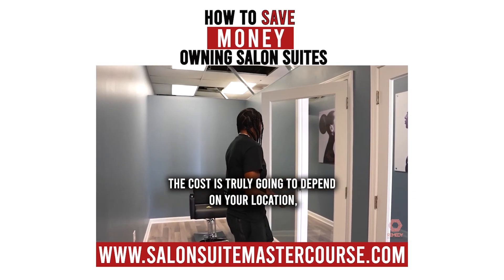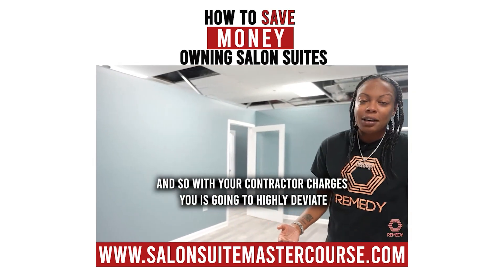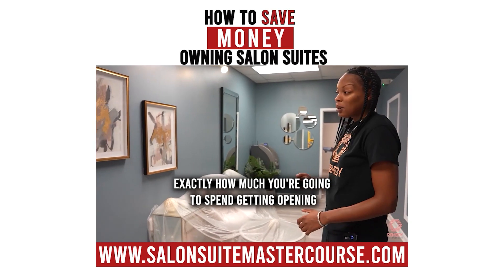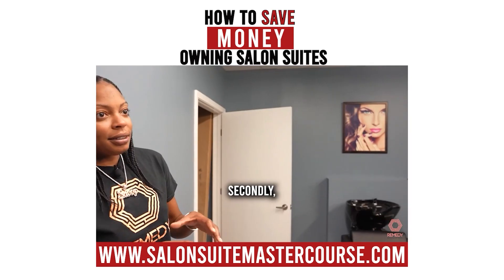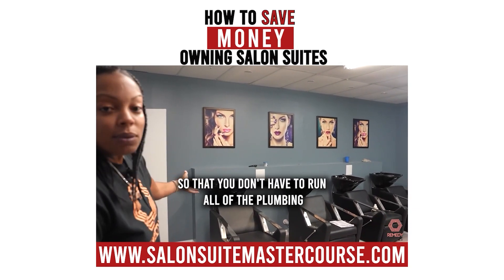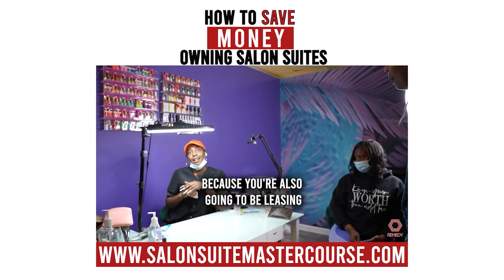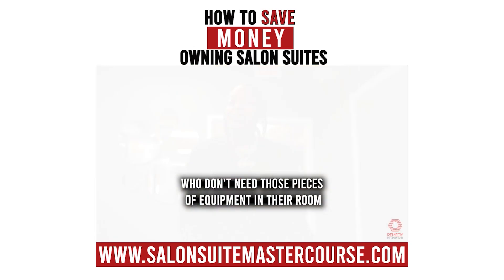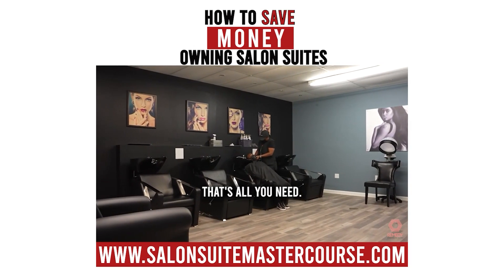A question I'm always asked about any business I've opened — not just salon suites but restaurants and other brick-and-mortar — is how much does it cost? The cost truly depends on your location, your architect, and your contractor, since contractors charge different prices. You want to pick a location where you don't have to completely renovate it. You also want to put several washbowls and dryers in one room so you don't have to run all the plumbing to individual rooms — you don't need a washbowl and dryer in every room, since you'll also be leasing to estheticians, makeup artists, and lash techs who don't need that equipment.